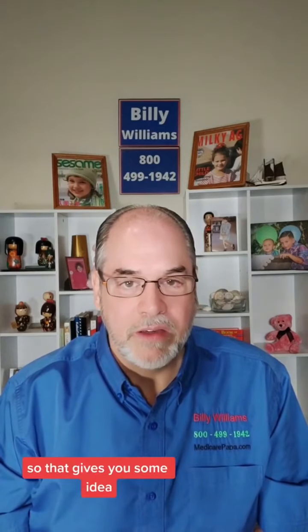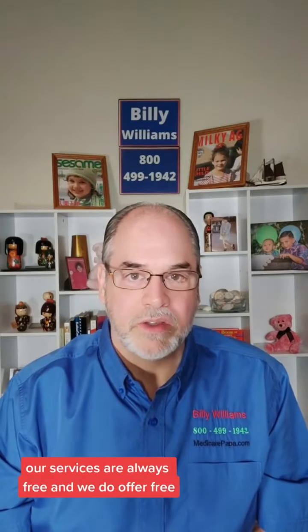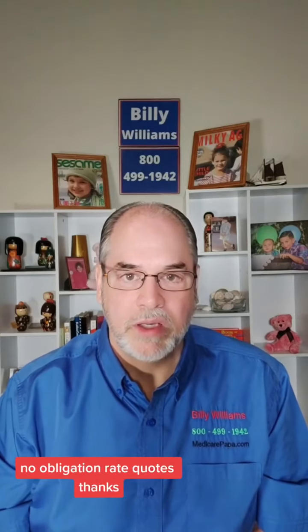To give you some idea of specific numbers for you, you can give us a call. Our services are always free, and we do offer free, no obligation rate quotes. Thanks.